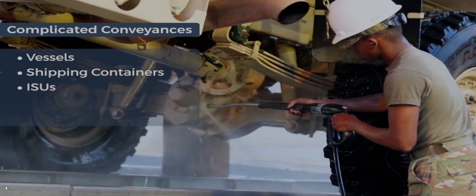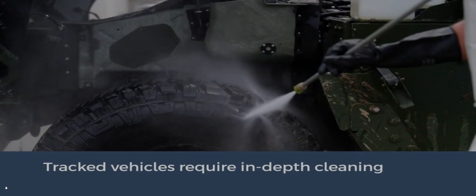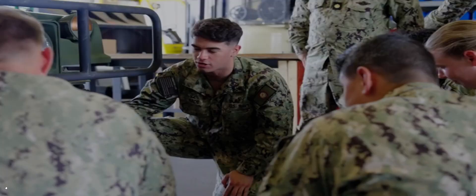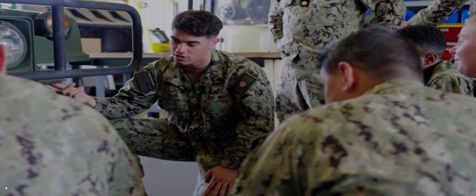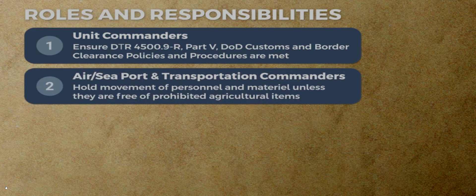Harmful organisms can also be found on tents, canvas, and camouflage nets and boxes; vessels, shipping containers, ISUs, and aircraft pallets; and wood packaging presents special challenges. Certain wheeled and tracked vehicles can be especially problematic because contaminants get trapped in treads, cleats, and tiny crevices. A number of personnel have key roles and responsibilities for compliance with washdown and inspection procedures. Unit commanders will ensure DOD Customs and Border Clearance policies and procedures and service requirements are met when personnel or equipment are deploying or returning across United States borders and within the U.S. and territories.